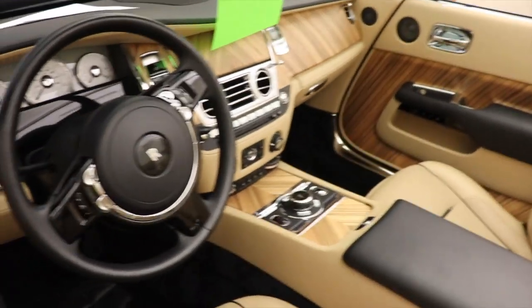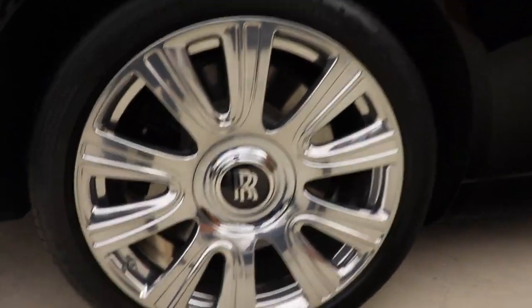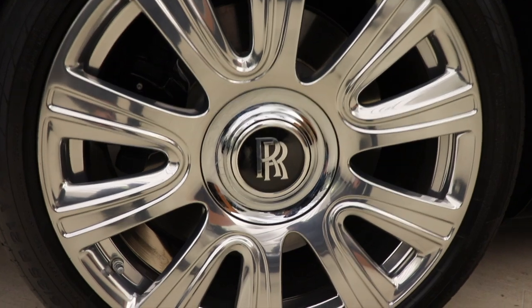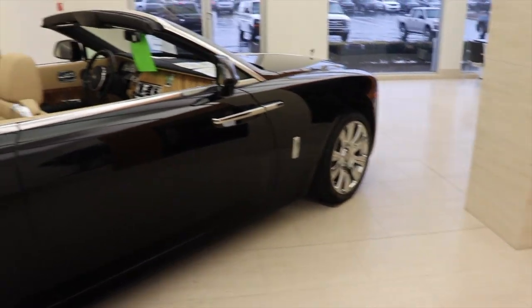That is cool. A cool thing about Rolls-Royce: no matter the way the car is oriented — it could be on its roof — the center of the RR badge will always be upright, no matter what. That is so cool.